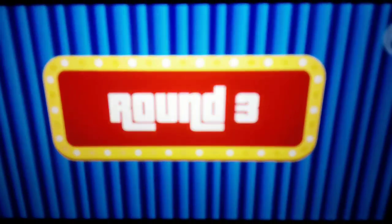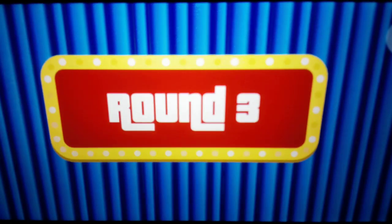Only one more round until our pricing game. Let's take a look at the scores: you have 20 points and Walter has 0.